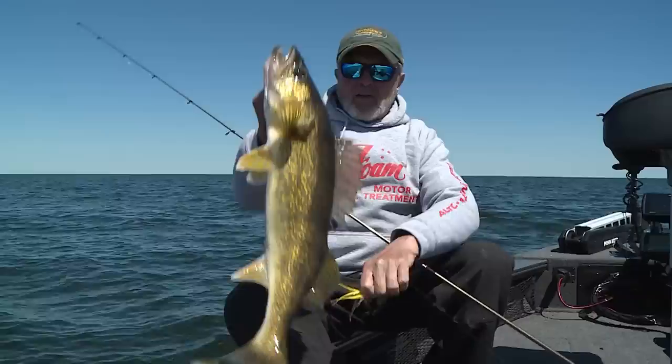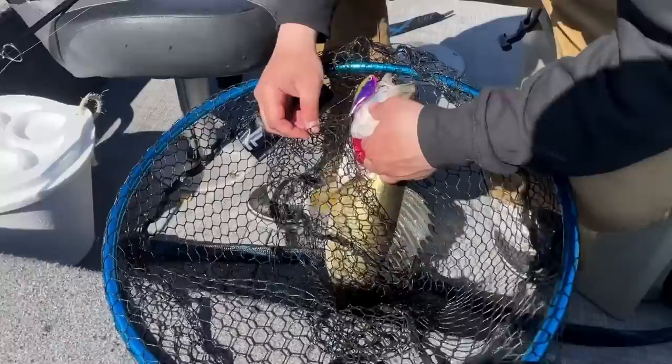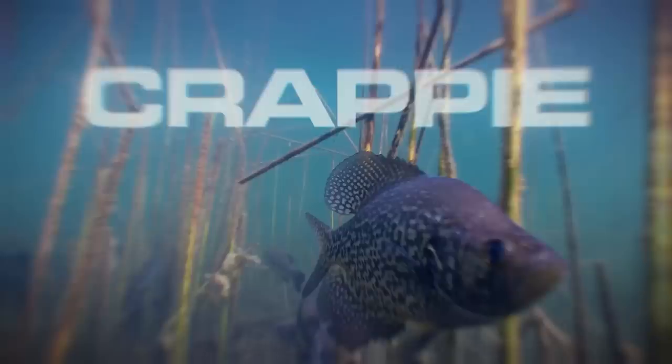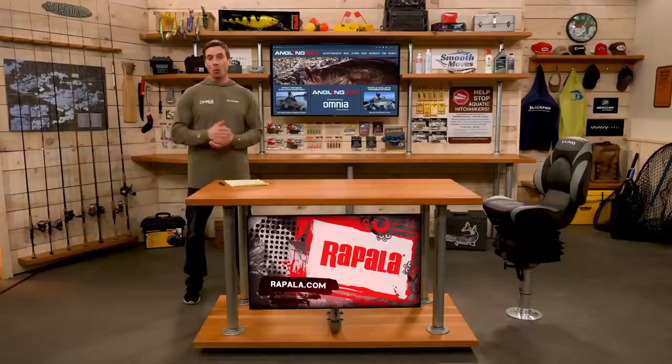Springtime is big walleye time and we are diving in on all things walleye, including favorite springtime baits of the pros, detailed guide reports, gear and tackle, and how to use them to catch more and bigger fish. Whether you're a seasoned pro or just starting out, this episode is packed full of information from beginning to end. This is Angling Buzz, brought to you by Omnia Fishing, a smarter way to shop for fishing tackle.